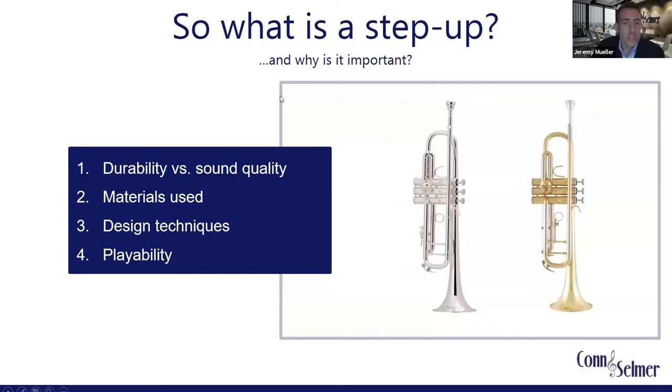In a bit, Jason is going to talk through some of our iconic trumpets. But before he does, I want to talk through some of the things to consider as you're getting ready to invest in a new instrument. The first thing to discuss is generally defining what a step-up really is and why it is a critical part of the musical journey. Upgraded instruments are going to have improved sound quality, be made with superior materials, feature a more artisanal design and manufacturing technique, and all of that rolls up into an instrument with superior playability.